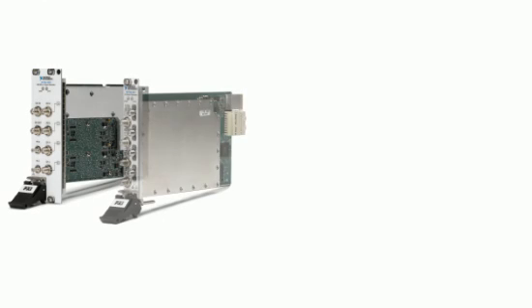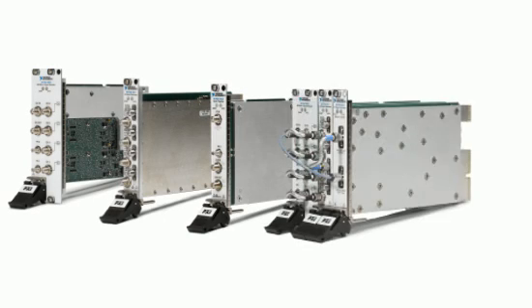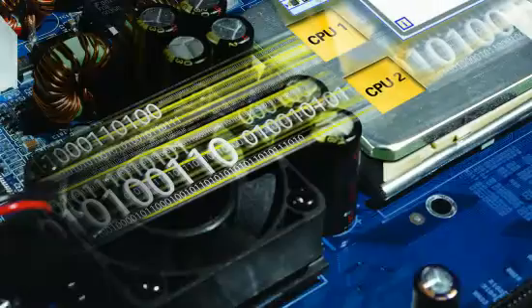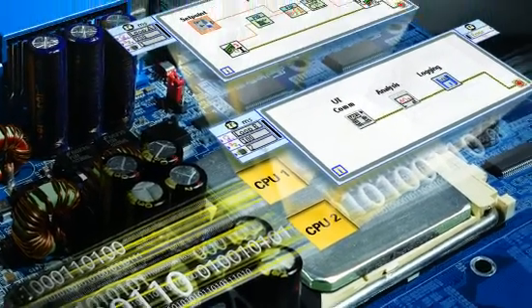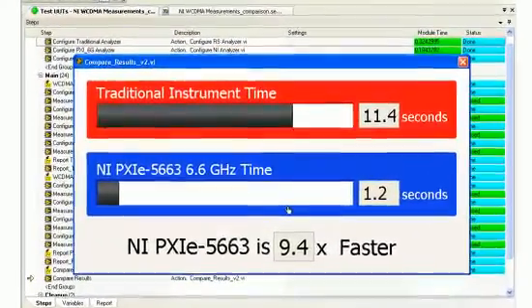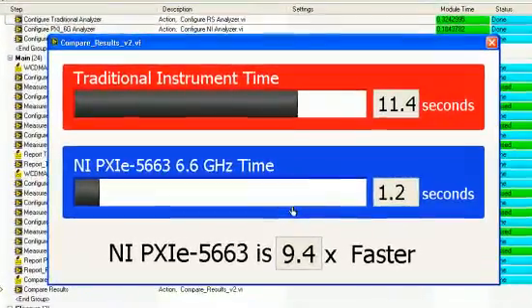Extending our software-defined test capabilities, NI now offers 6.6 GHz RF instrumentation, which harnesses technologies like PCI Express and multi-core processors for top-notch measurement speed. Now, many common RF measurements can be performed at speeds up to 10 times faster than traditional RF instrumentation.